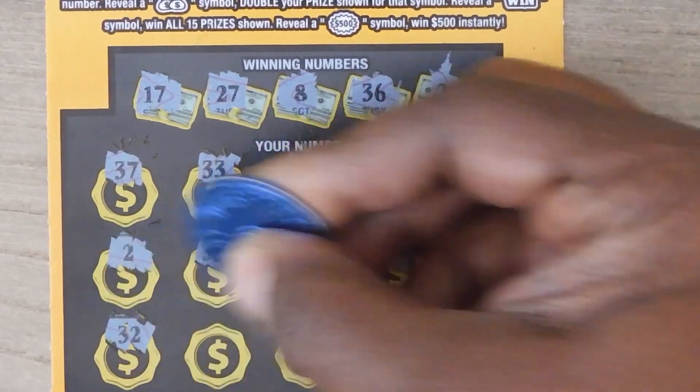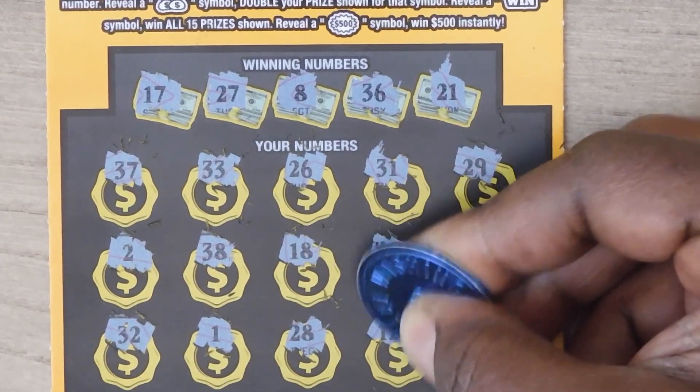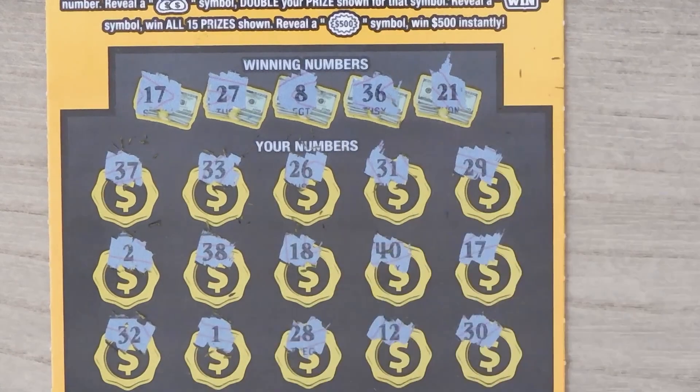Oh, we have a match! 32, 1, 28, 12, and last a 30. So let's check out that 17 for a $5 breakeven.